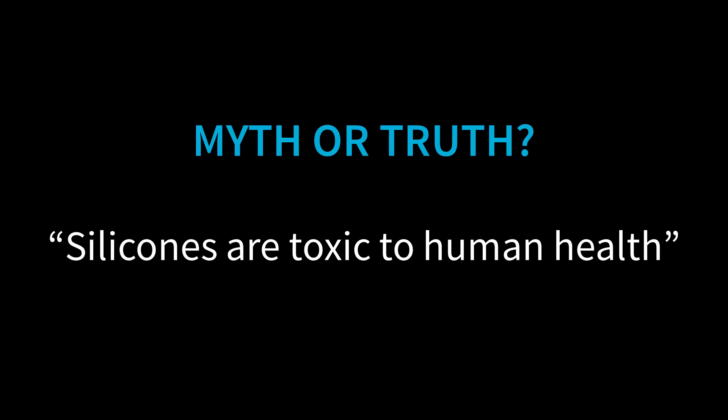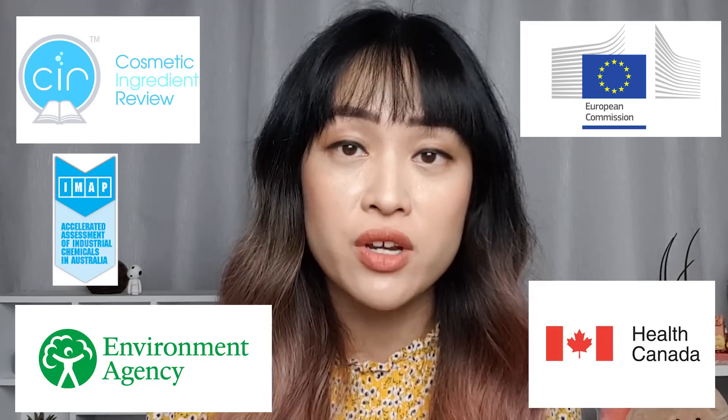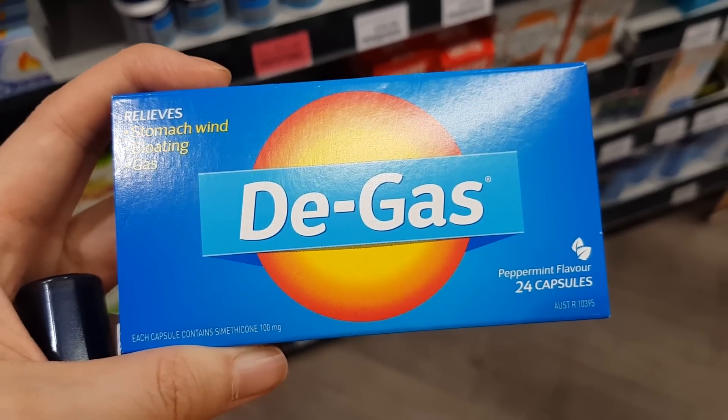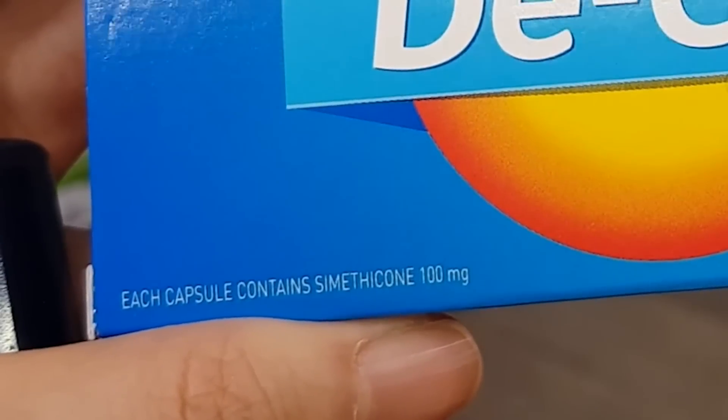Myth: silicones are toxic to human health. This is another myth that grew from the 'natural is better' notion. Silicones are actually really safe – they haven't been linked to cancer, hormone disruption, or any other long-term health effects, and regulatory authorities around the world have said they're not a risk to humans. Silicones are used in medicated treatments like ointments and creams, and even inside the body in medical devices like pacemakers and hydrocephalic shunts in the brain. They're also found in anti-gas oral medication, where they break up gas bubbles.